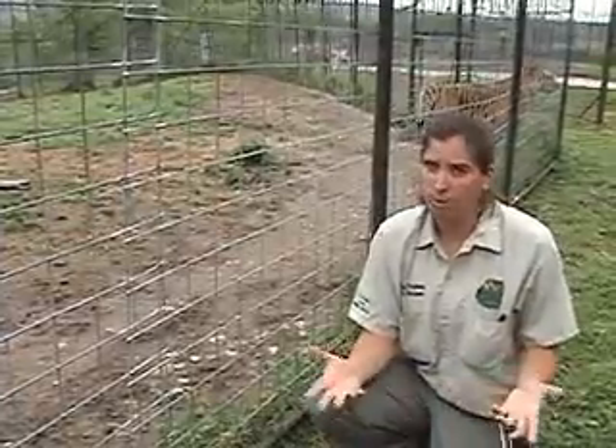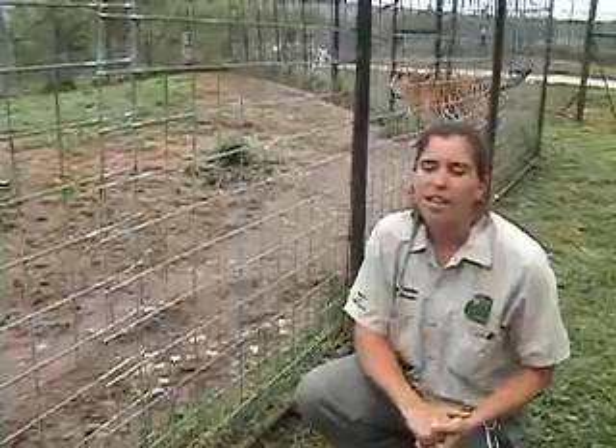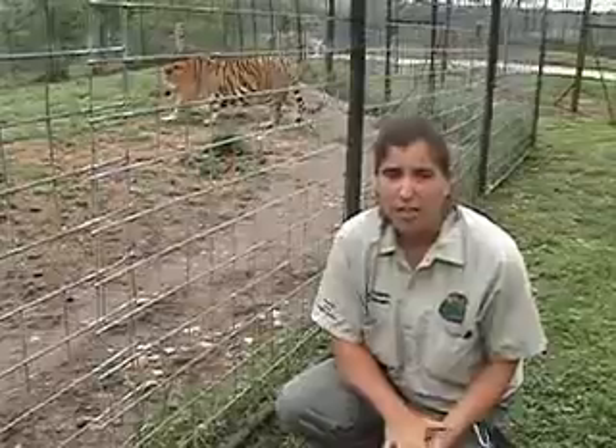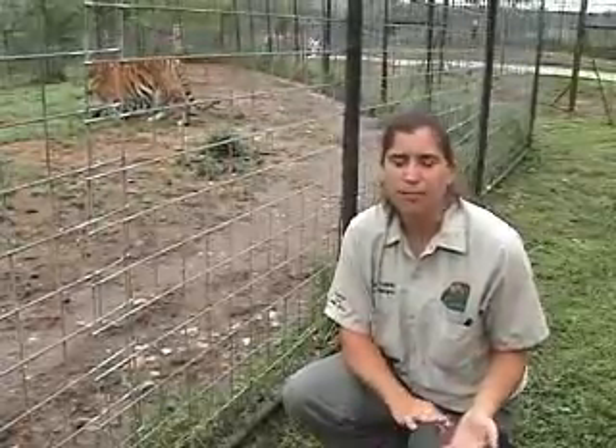Siberians are named after where they come from — Siberia in northern Asia — whereas Bengal tigers come from India, Indonesia, and places with a bit warmer of a climate. Another big difference is that Siberians are a lot larger; they are the largest cats in the world, with males getting to be from four to six hundred pounds. Bengals max out at about 450 to 500 pounds. Also, their coloring: Bengals tend to be a bit more richly orange, whereas Siberians are kind of a paler orange. The rich orange helps them blend in where they live in the more jungle areas.